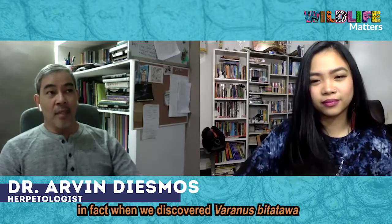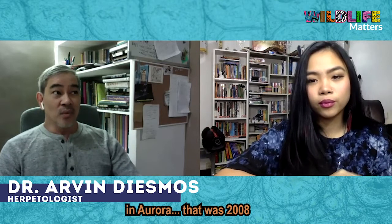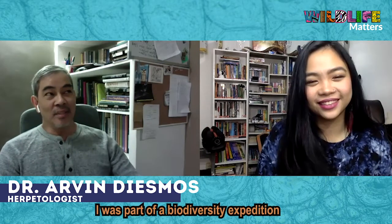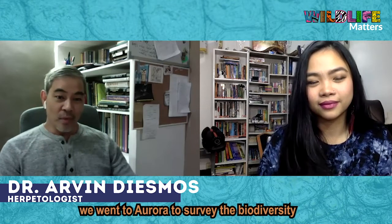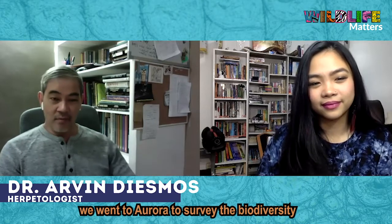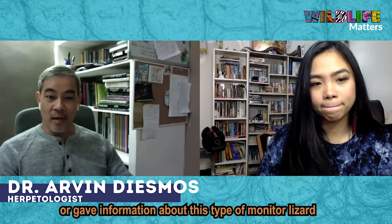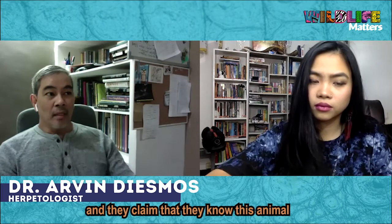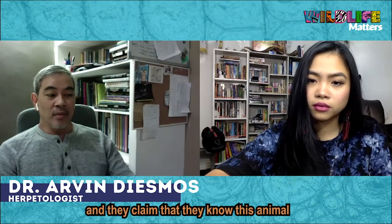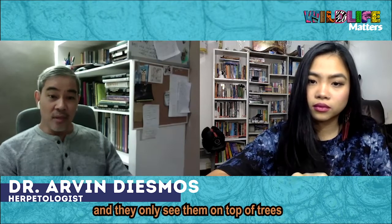It's really hard to see them. When we discovered Varanus bitatawa in Aurora, that was 2008. I was part of a biodiversity expedition. We went to Aurora to survey the biodiversity. The first information given to us was that there are such important animals that we can see there, and the local people claimed that they know this animal and they only see it on the top of the trees.